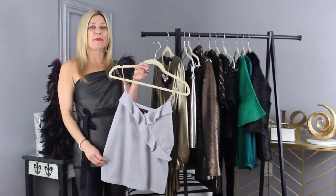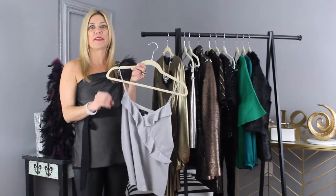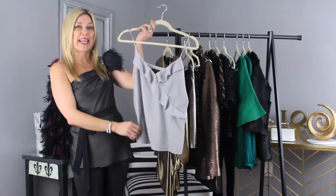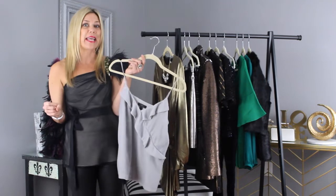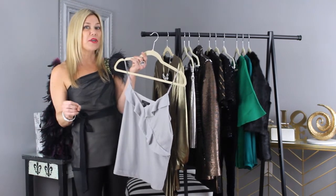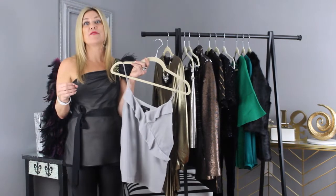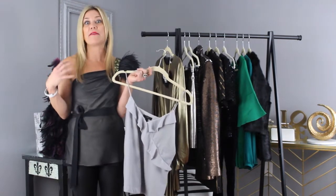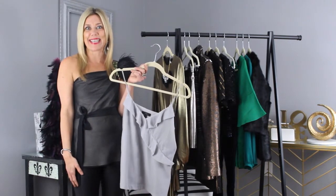Choose a velvet top, which instantly gives that rich luxe vibe — perfect for any type of event. Choose a velvet tank top, such as we have here, which looks smooth and sexy paired with leather leggings, a leather skirt, or any type of evening pant. You can also choose velvet tops that are long sleeve and often wrap or have other embellishment, which really takes your look to a new level for the holiday season.